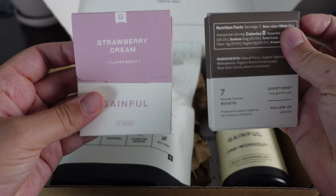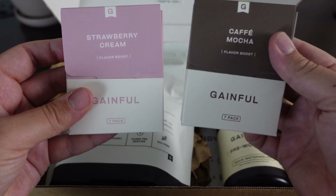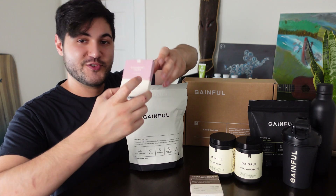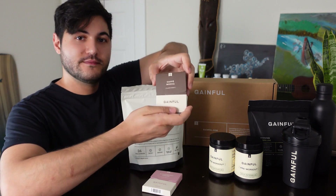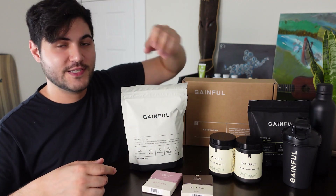They even have these little flavor packs so you can really shake up your shakes. I got strawberry cream and cafe mocha — because I'm bougie.